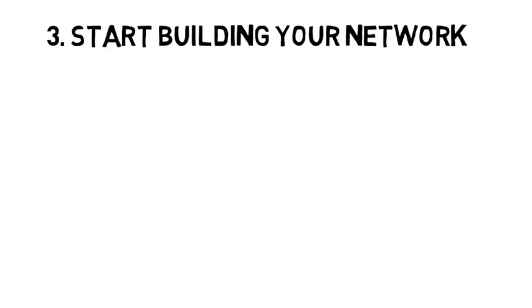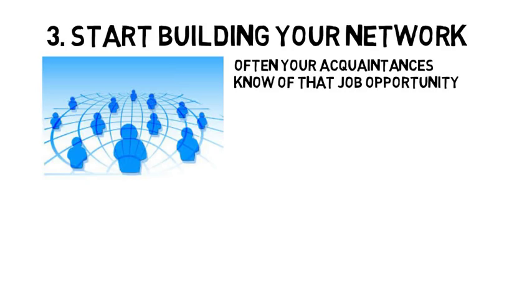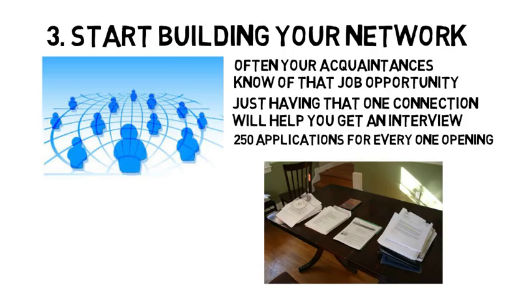This brings me to tip number three, which is to start building your career network as soon as possible. Joining clubs on your campus is a great way to meet people and expand your network. One of the major benefits of having an expansive social network when looking for a job after college is that it is often your acquaintances who know of a job opportunity because they know someone in the company. Just having that connection will help you get an interview and you won't have to rely on hoping your resume gets in front of a person. The average corporate job gets 250 applications for every one opening, and usually companies will receive their first resume just a couple minutes after they post an opening.